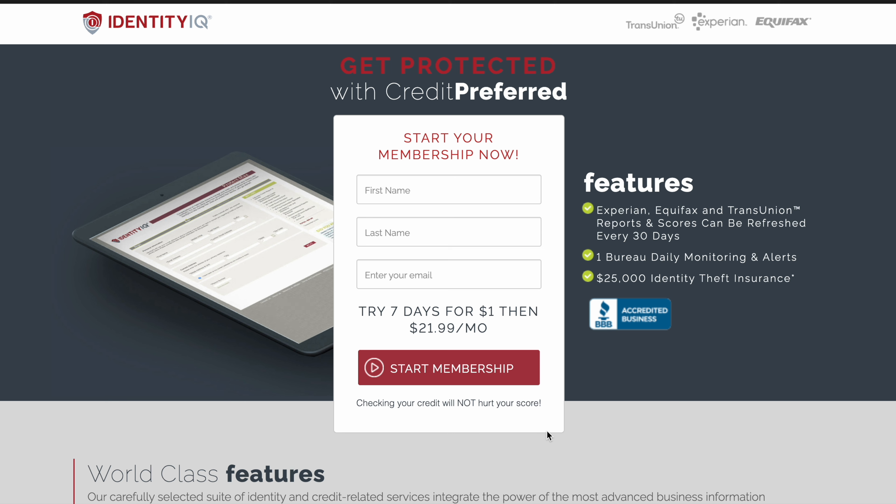You also get to pull your credit reports. Now this video is solely about removing your inquiries — we're not going to go over nothing else, just removing your inquiries. That's all we're here for. And we're going to go to this section where I'm going to show you how to start removing all the inquiries.